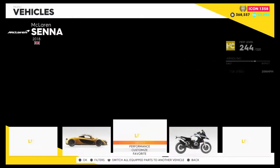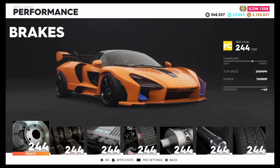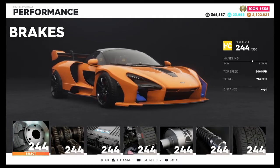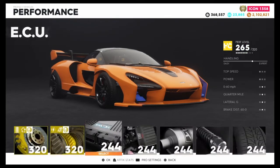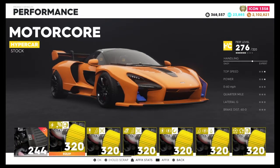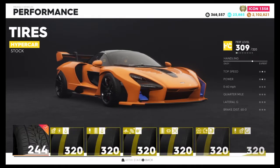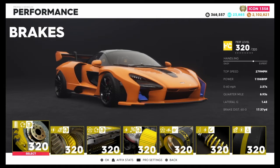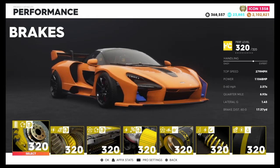Now let's get into the performance. At base level it has a performance rating of 244, a top speed of 208 mph, and 789 horsepower. We're going to throw on 320 parts to see what it looks like maxed out. With all 320 parts on, the top speed is 279 mph, 1,106 horsepower, 0-60 in 2.57 seconds, quarter mile in 8.93 seconds, and braking distance 60-0 in 17.37 yards.